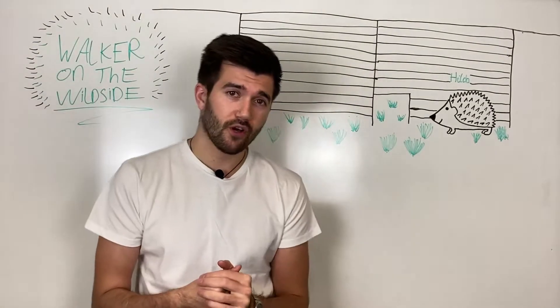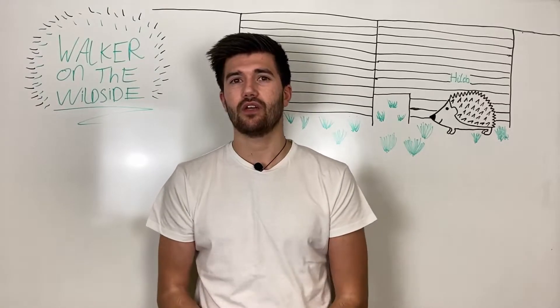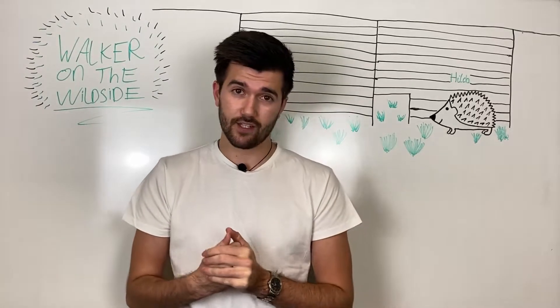Hello and welcome to Walker on the Wild Side. My name is Ben Walker and today I'm talking about how you can save a hedgehog.